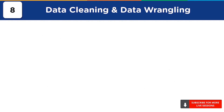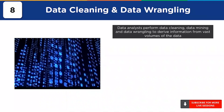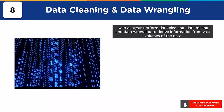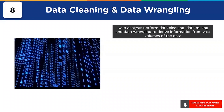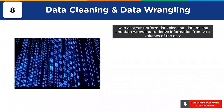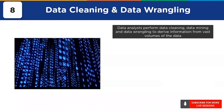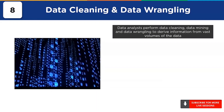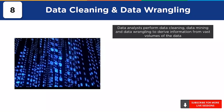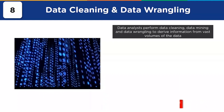At number 8, we have data cleaning and data wrangling. In this modern era of internet and social media, data is being generated every second and often this data is noisy and messy, containing missing values. Data is also often unstructured, which could be a problem for data analysts to perform analysis. So they need to pre-process the data and clean it using various tools and techniques to make it fit for analysis. Data analysts must transform the data into the right format for carrying out analytics. They should also have data manipulation and data mining skills to find out unseen trends and patterns from the data.